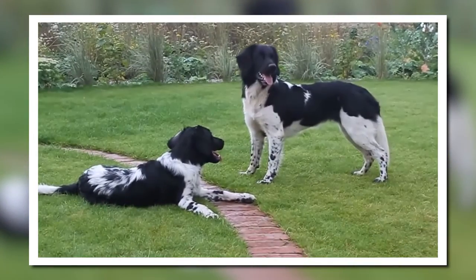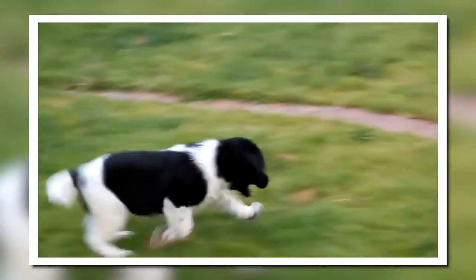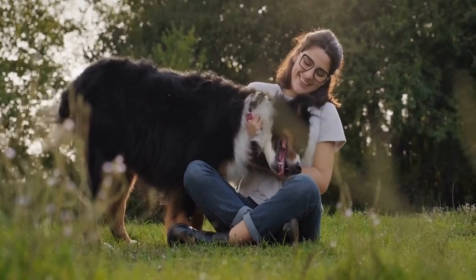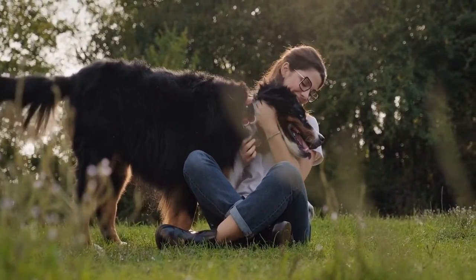Hello there and welcome to Pets A Plenty. Today on the channel, you'll learn about the Stabyhound, a gentle pet that is tolerant, friendly, and willing to please. We've gathered all this information to help you make an informed decision if you are drawn to this beautiful dog.